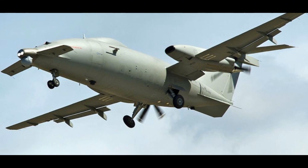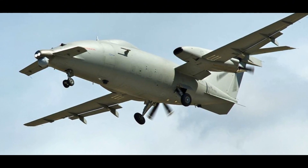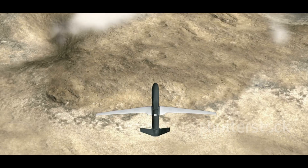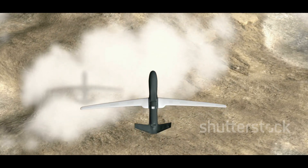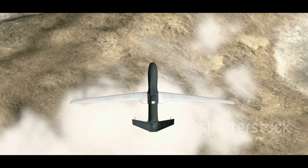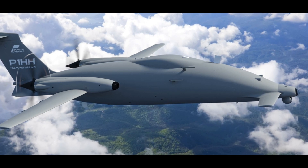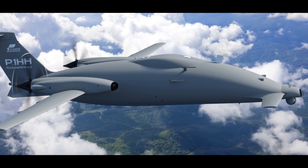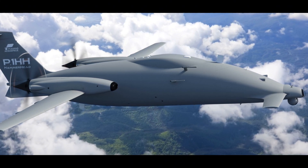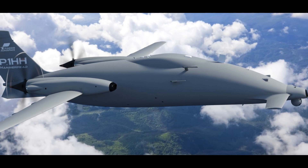This allows the drone to reach a service ceiling of 45,000 feet, or 13,716 meters, placing it well above commercial air traffic and most adverse weather conditions. The Hammerhead can stay aloft for over 16 hours, giving it a significant advantage in persistent surveillance operations. This endurance, coupled with its impressive operational radius of over 4,000 nautical miles, or 7,408 km, makes it ideal for monitoring vast maritime areas or conducting extended border patrols.